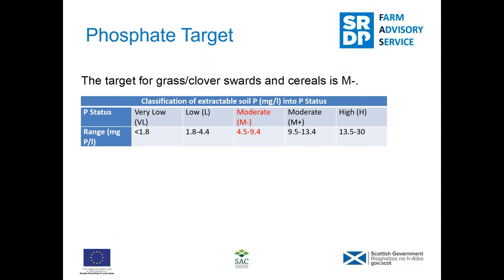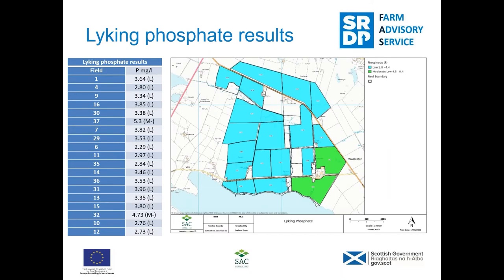We analysed all the fields at Lycan and this shows you the results. A lot of the fields were low — there were only two that were in the target moderate minus category, marked in green. That said, the fields that were low were most of them just barely fallen out of the moderate minus category, so it won't take too much to pull them up.